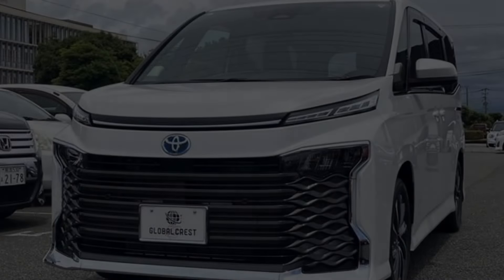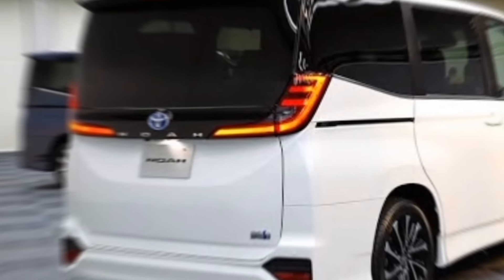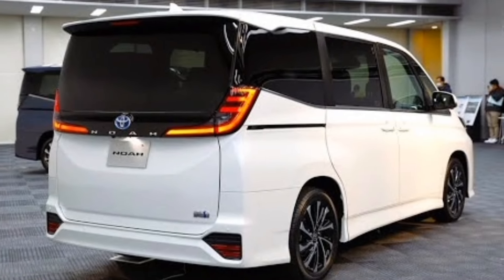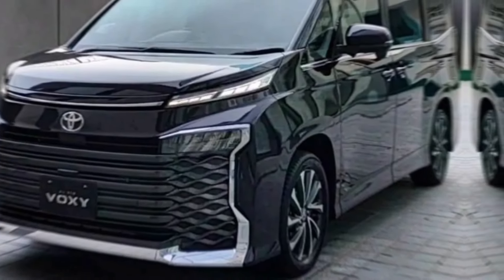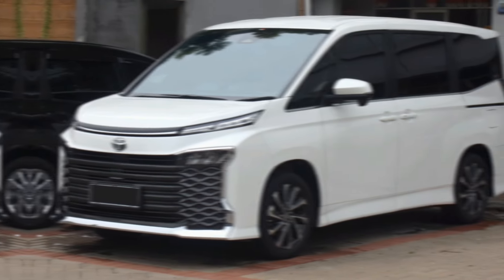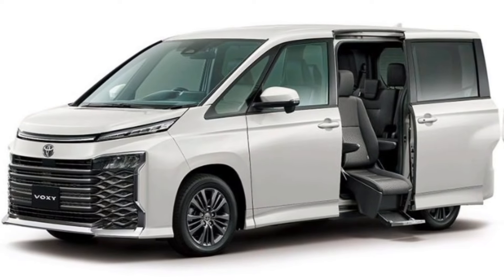Hey everyone, and welcome to my channel. Today we're taking a closer look at the highly anticipated 2024 Toyota Voxy and Noah. These minivans have been completely redesigned for the new model year, and they're packed with new features and technologies that are sure to make family life easier and more enjoyable.